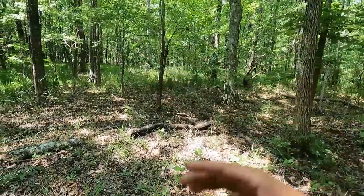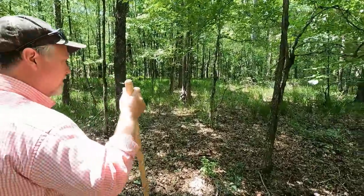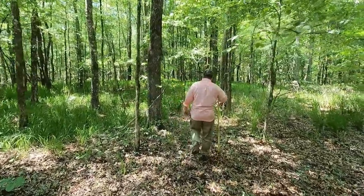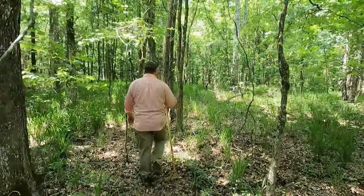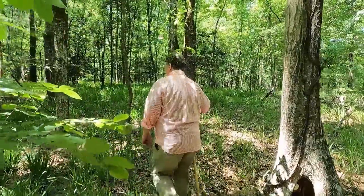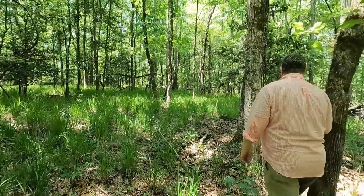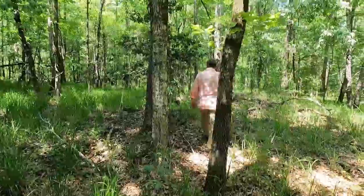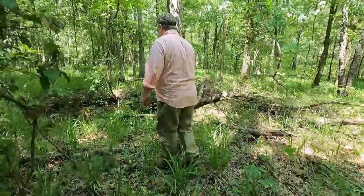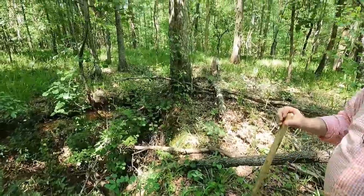Is this the old road bed or a drive into this property? I think that is an old road bed that comes up through there. This is like the Whitehead plantation, Dan. That's the remains of the well, I believe. There's a chimney base out there.